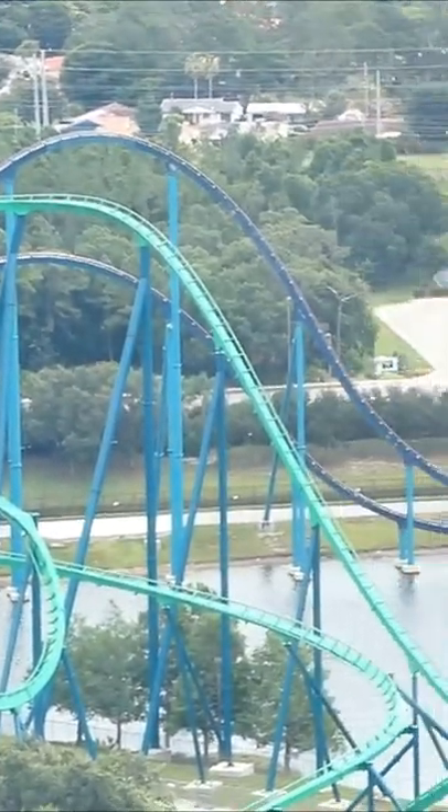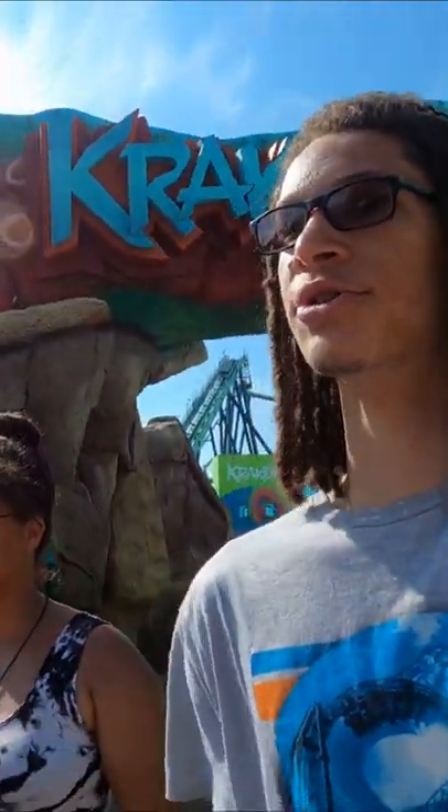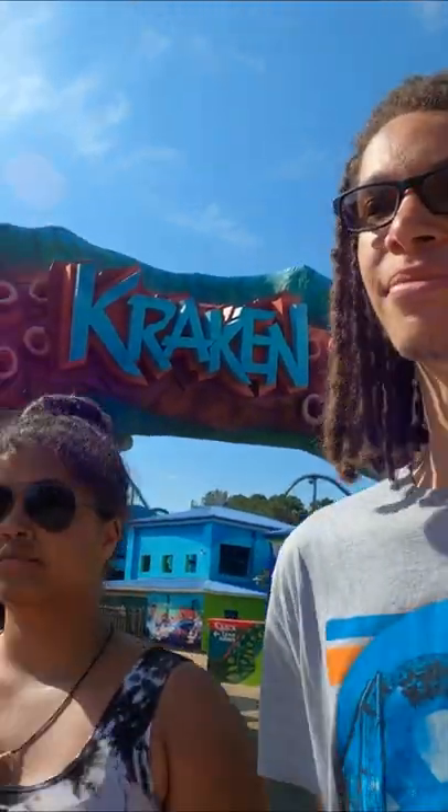Over in the theme park that attempts to distract people from its controversial past by building notable roller coasters, we have Kraken — the roller coaster that enthusiasts really only think about when talking about floorless coasters.